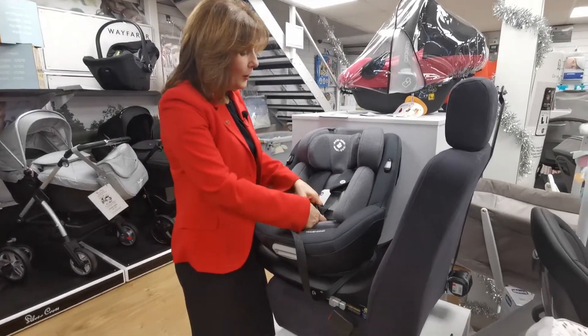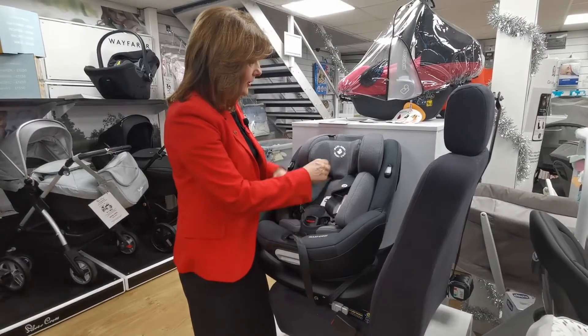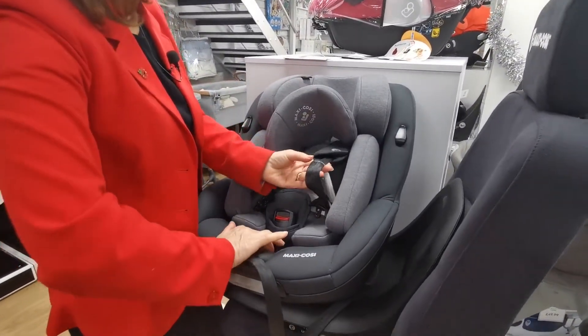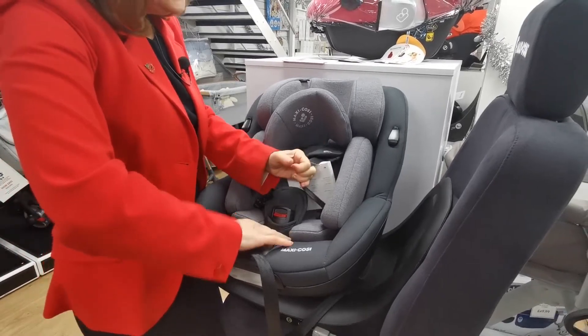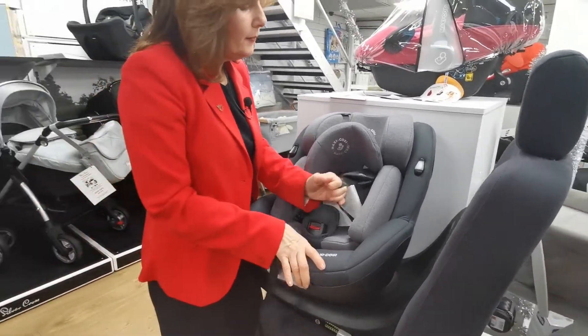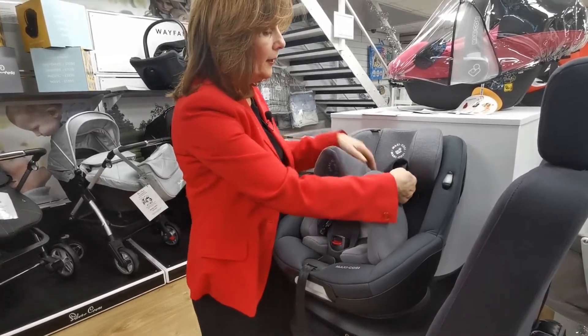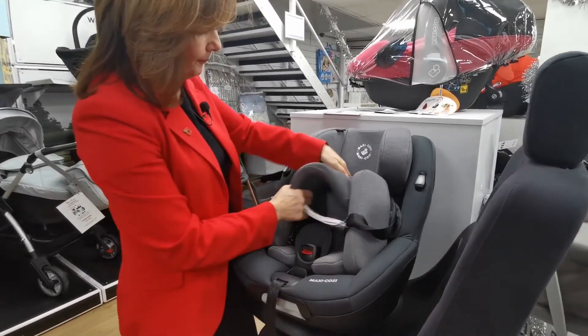As your child grows, you can take the insert out, which is so easy to do — just remove the newborn insert like this, then lengthen the straps. I really like this seat. Maxi Cosi were quite late to the marketplace with this car seat; there were lots of other alternatives available when it came out.